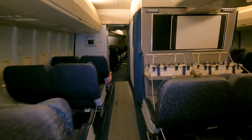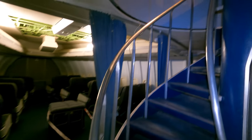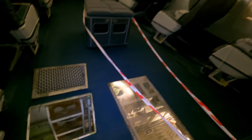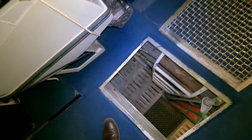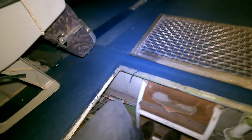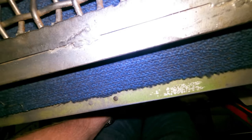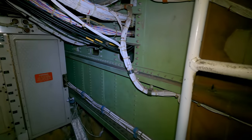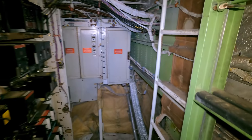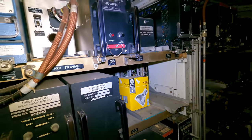We'll go upstairs and check out the flight deck shortly, but first let's climb down into the main equipment center via the forward business class cabin. This is the brainstem of the 747 where the automated action all takes place. There's flight management computers, autopilot, pressurization, communication controls, anti-icing — all down here.